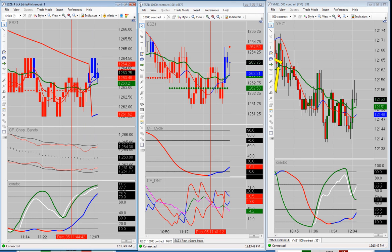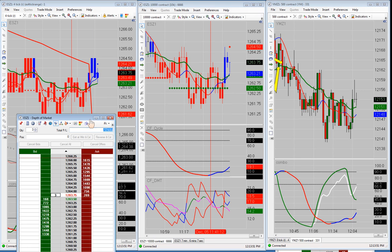Let's start off with the results. We ended up down one point this morning — minus 12 ticks on three contracts. We were down one point.